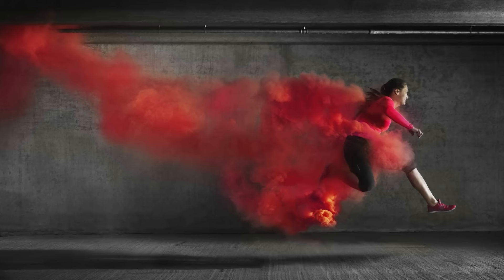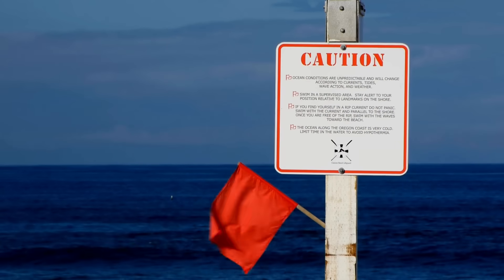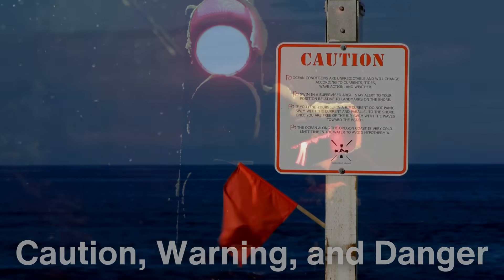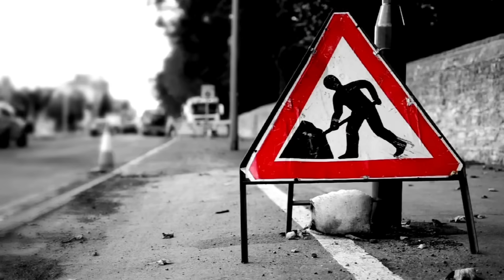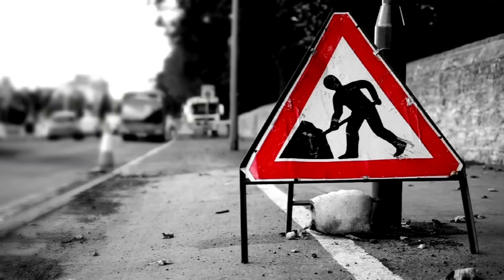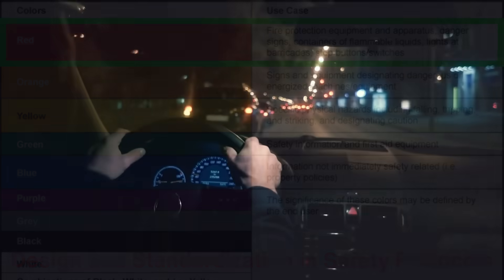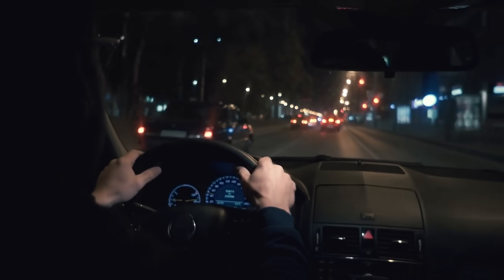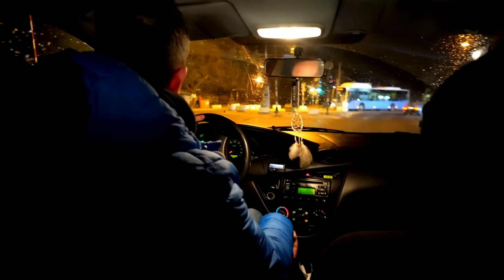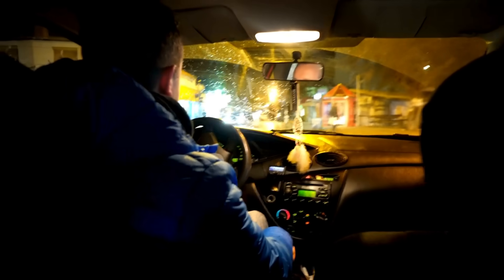Another factor to consider is the psychological and cultural association of the color red. Across many societies and traditions, red is commonly associated with caution, warning, and danger. Think about stop signs, traffic lights, and hazard warnings — they all prominently feature red. This association isn't accidental; it has been reinforced through years of design and standardization in safety protocols. When drivers see red taillights, they instinctively recognize them as a signal to slow down or maintain a safe distance. This natural response, honed over decades of driving experience, enhances road safety and reduces the likelihood of collisions.